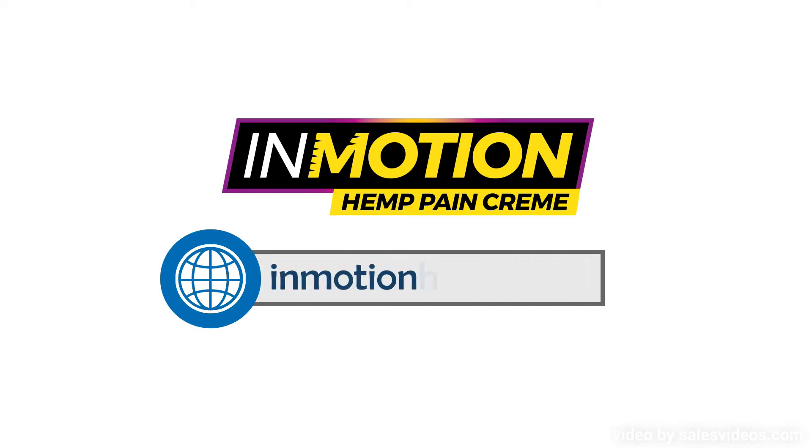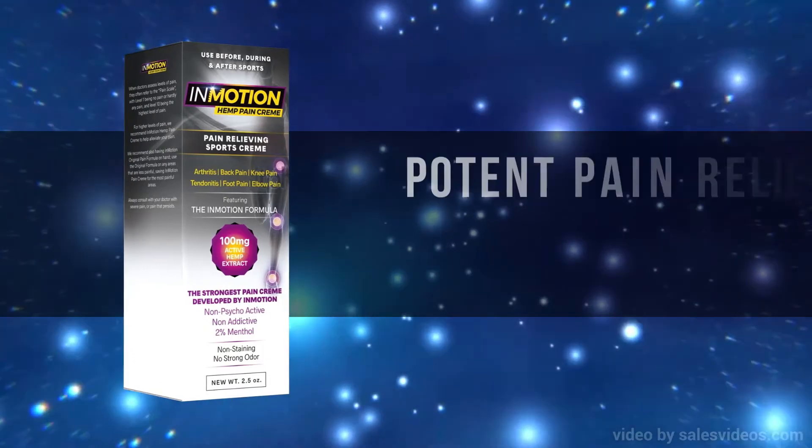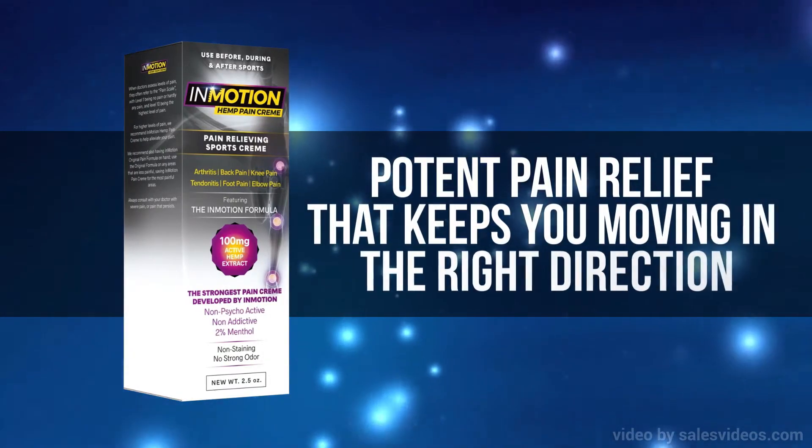Go to InMotionHemp.com to learn more. InMotion Hemp Pain Cream — potent pain relief that keeps you moving in the right direction.